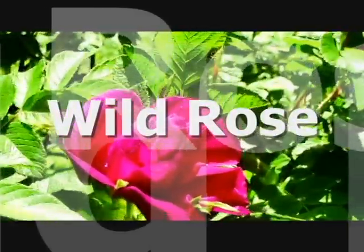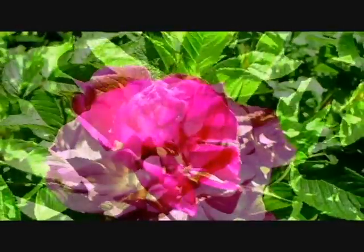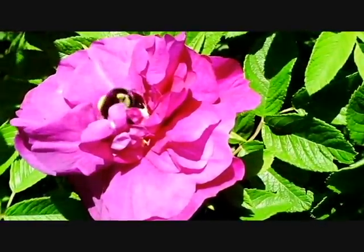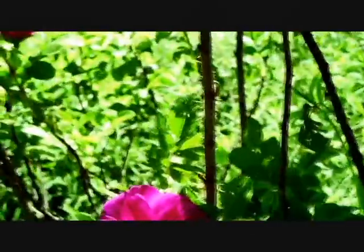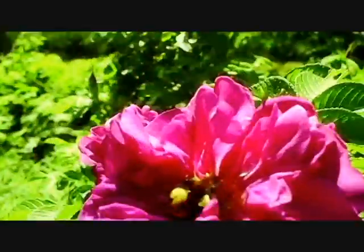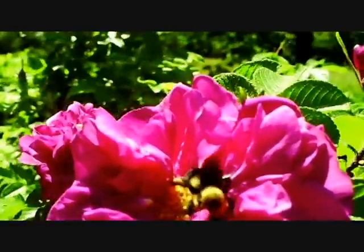Rosa rugosa, also known as the wild rose, although there are several varieties of roses that are considered wild rose. Prairie rose would be one and rock rose would be another. However, this is Rosa rugosa, what we know as the wild rose around here, and I believe by far the best smelling and the best tasting and the best medicine of all the roses.